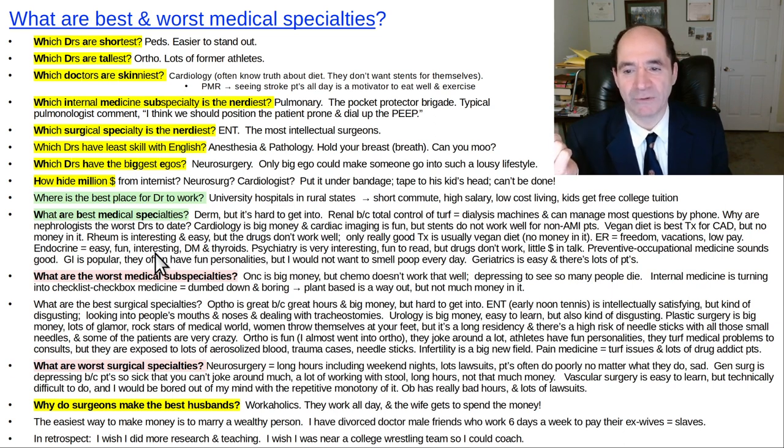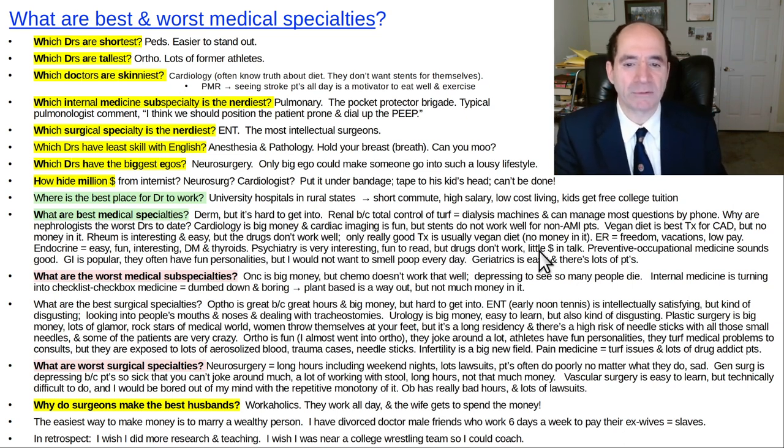Lots of people want to go to endocrinologists for testosterone cream and all that kind of stuff. Doing research in endocrine would be fun. Psychiatry is really interesting to read about — mental illnesses, how the brain works — but in real life the drugs don't really work; they're actually toxic and tend to make patients worse. There's not much money from just talk therapy for a psychiatrist.